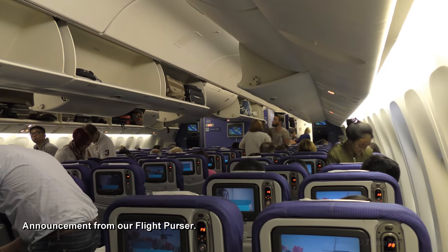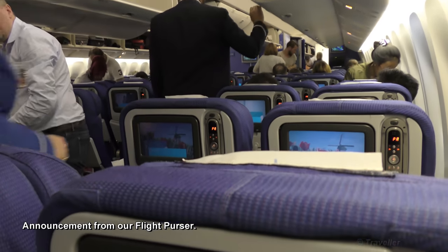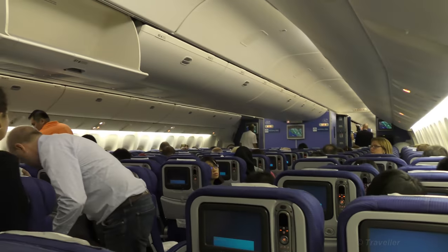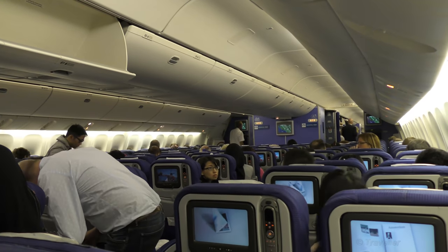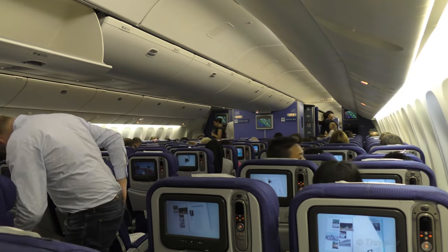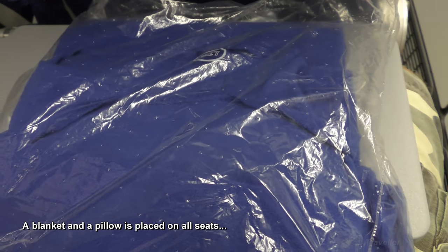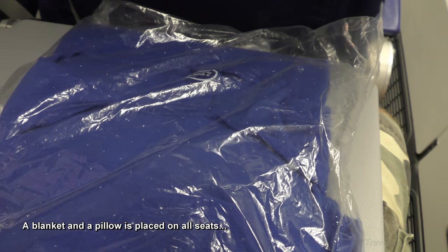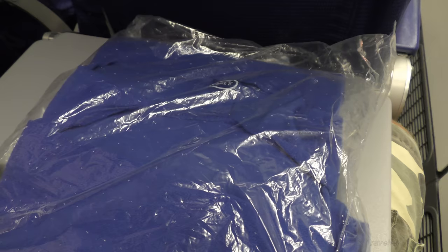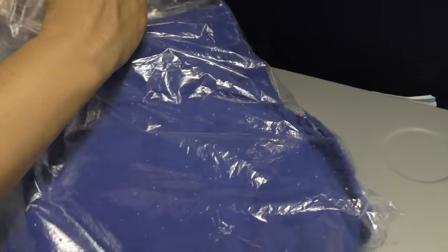Ladies and gentlemen, welcome aboard. Would you please be so kind to close your luggage bins or help my colleagues with closing them, because they're rather full. Thank you for your cooperation — the aircraft is going to be full. We're allowed to move seats after takeoff. Here's a little presentation of the blankets and pillows on board this KLM flight to Amsterdam from Kuala Lumpur. I'm going to ask Maro to open the bag so you can have a closer look at the blanket quality.